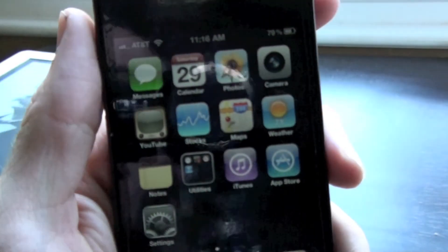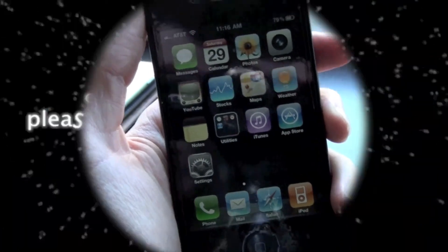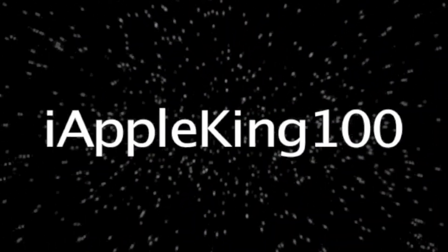So yeah guys, that was my apps — what is on the iPhone. Hope you guys like this video. Bye!